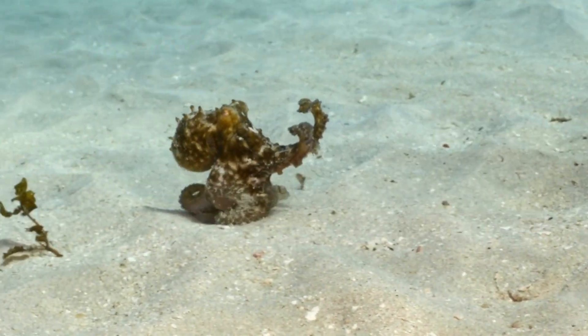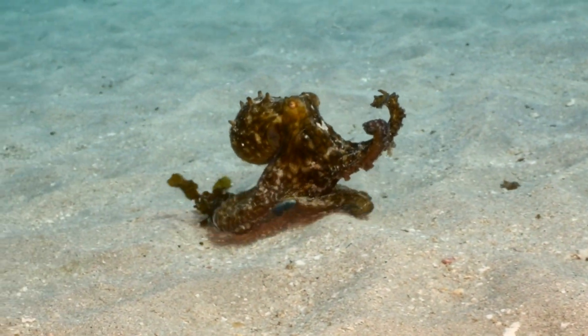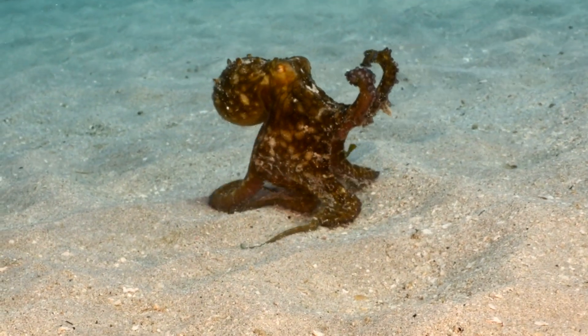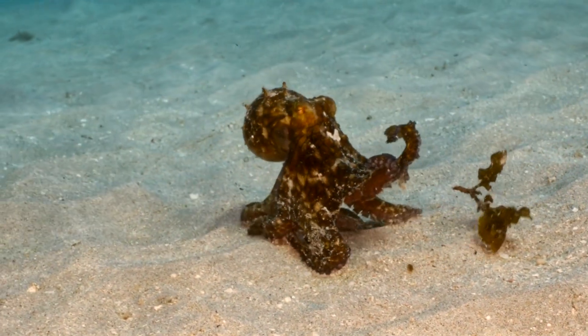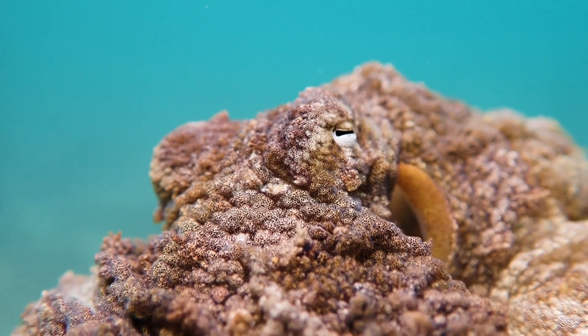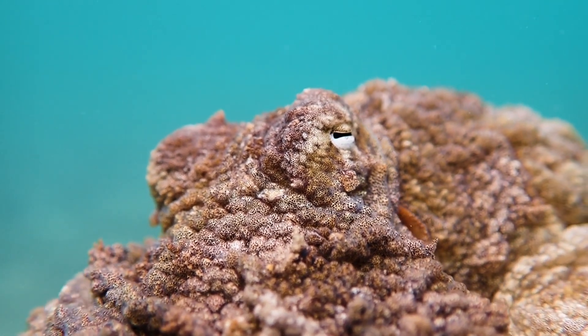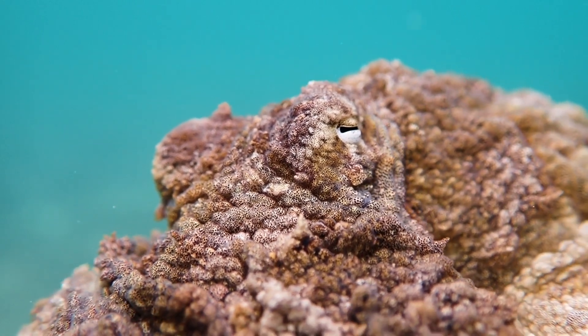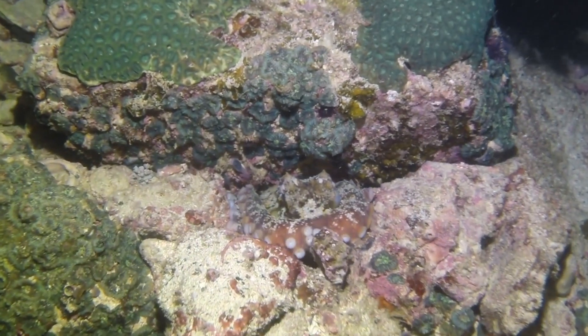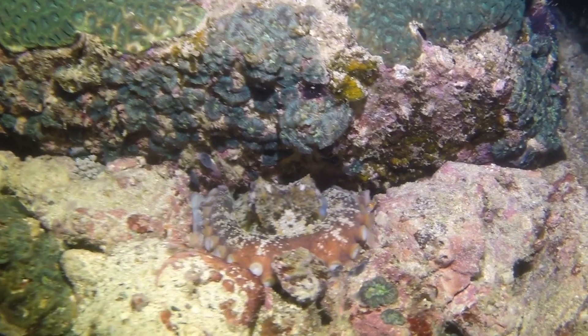Some can walk on two arms, mimicking a coconut or a rolling stone to cross open spaces without attracting predators, a behavior rarely seen in marine animals. Their eyes are highly advanced, capable of detecting polarized light and providing keen vision, which is unusual for an invertebrate.